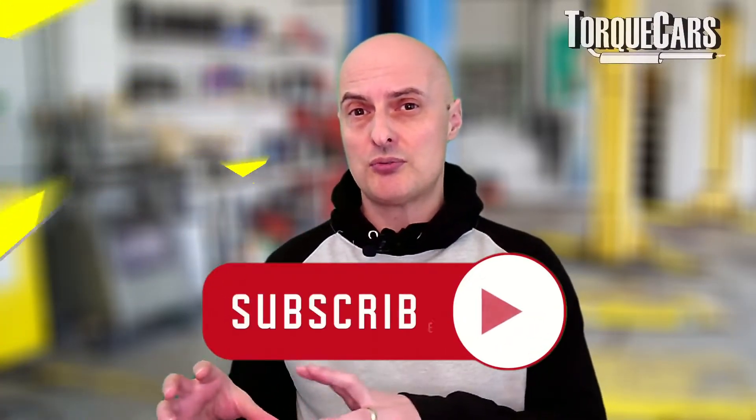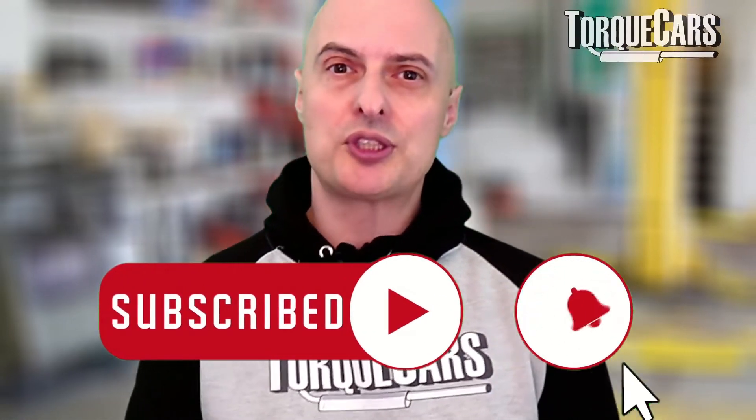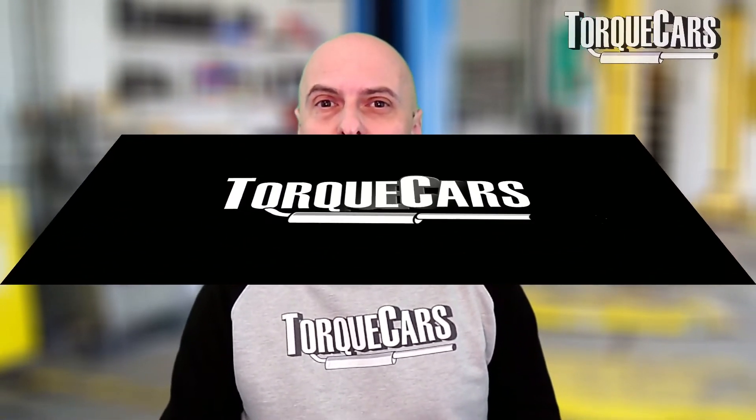Hope this video has been useful — it's answered the question on what the ABS light coming on means and whether you should continue to drive. Please leave your feedback below and let me know how you've got on with this problem. If you've had a fault with your ABS system, I'd be curious to know the actual cause, as that helps other people diagnose it — certain faults are often specific to certain models of car. Thanks for watching, and please hit that like button and subscribe if you haven't done so.